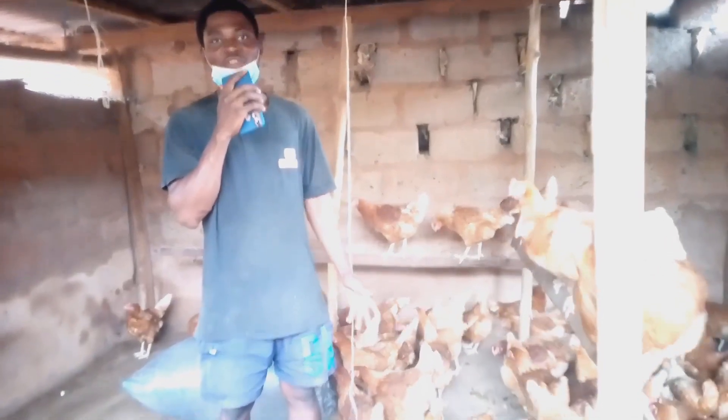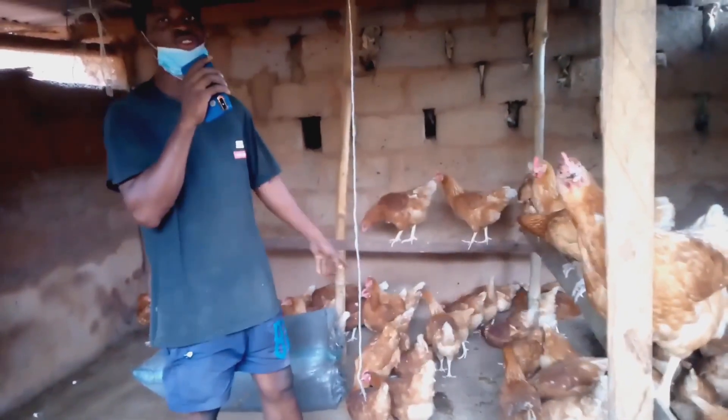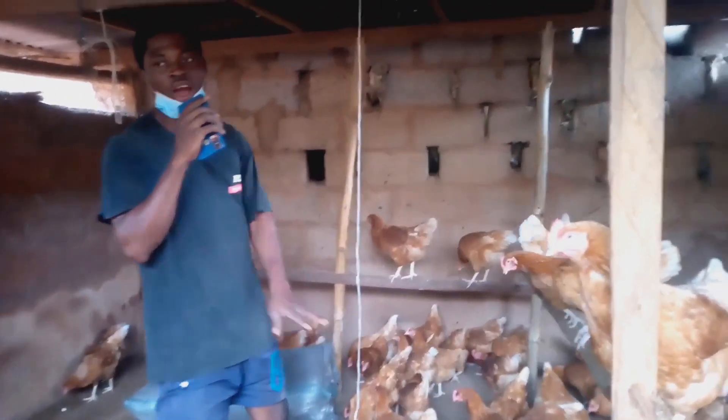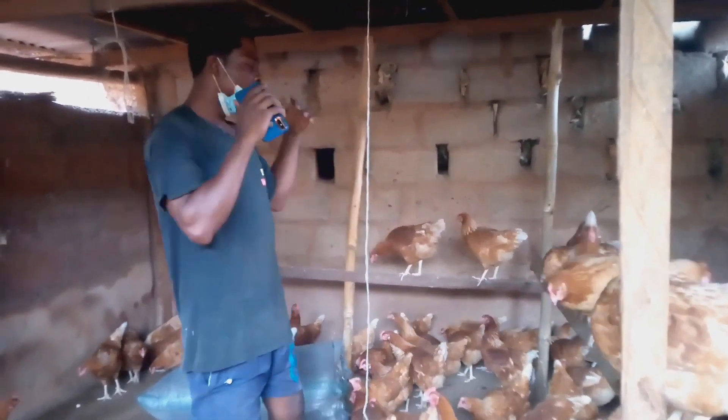We have cleaned about half of the poultry house. Now we are going to pour sawdust so the chickens will play with it while we finish cleaning the rest of the poultry house.